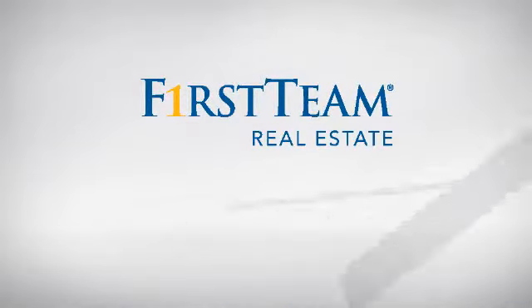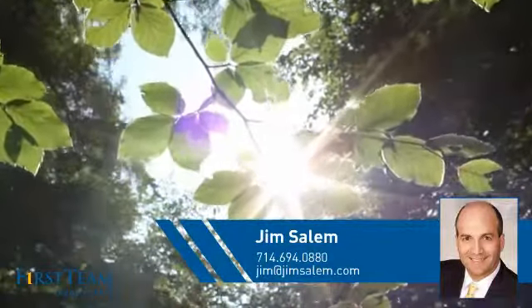At First Team Real Estate, you'll find just the right home for you. This video is brought to you by your real estate agent, Jim.